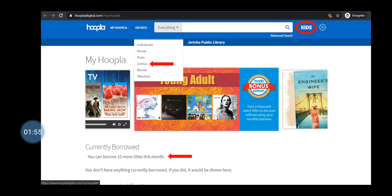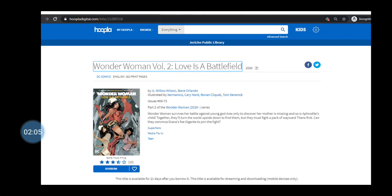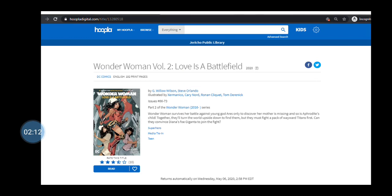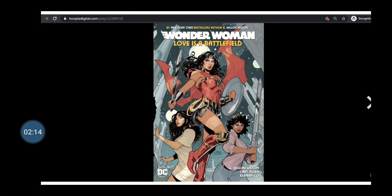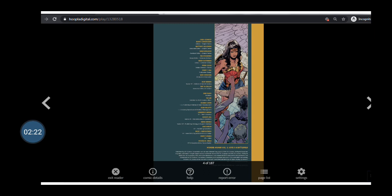So let's say I want to borrow something — I'm going to browse by format and choose Comics. Check out the Wonder Woman Love is a Battlefield comic by clicking the cover and then clicking Borrow, then clicking Borrow Title, then click Read. I can start reading by clicking on the right side of the screen, or click the middle for the menu to pop up. There you go — there's your menu.